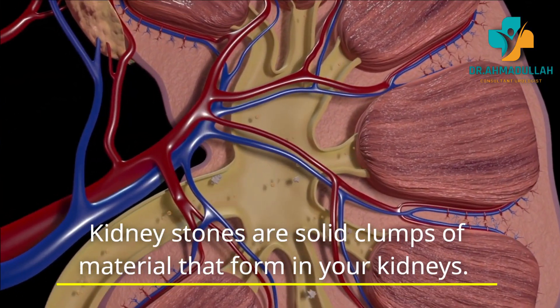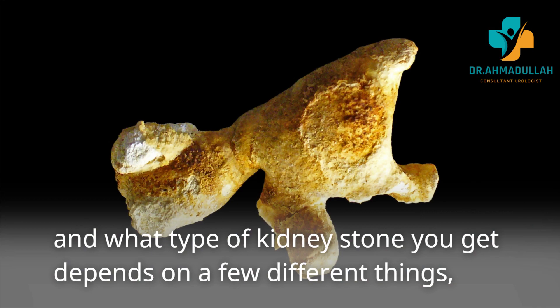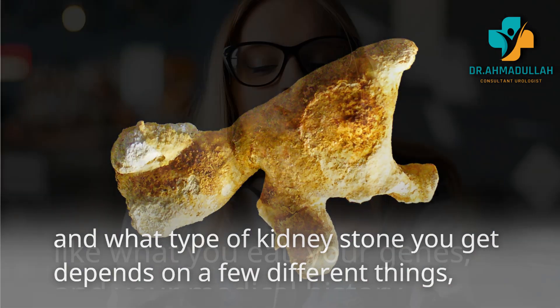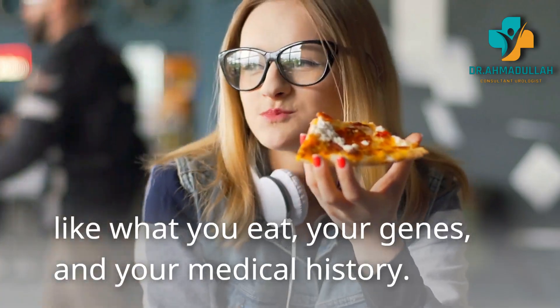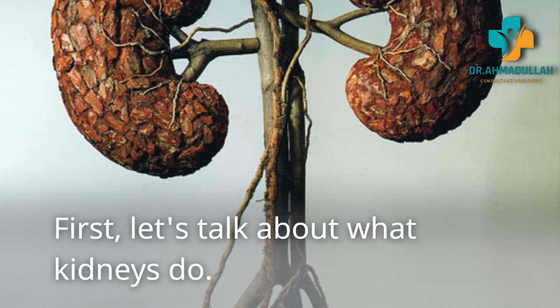Kidney stones are solid clumps of material that form in your kidneys. The type of kidney stone you get depends on a few different things, like what you eat, your genes, and your medical history.